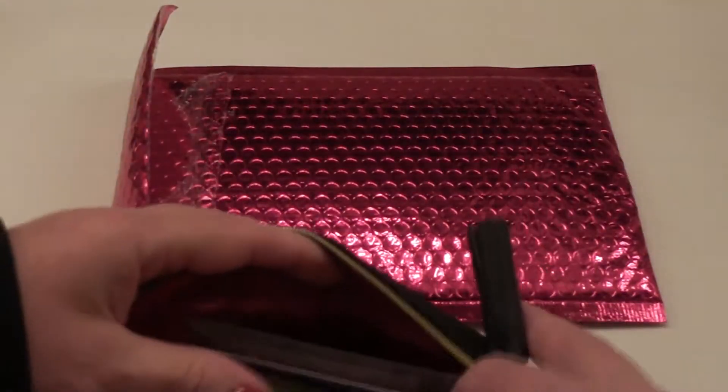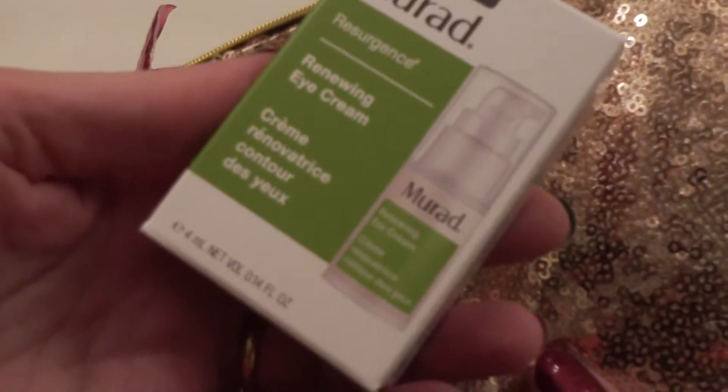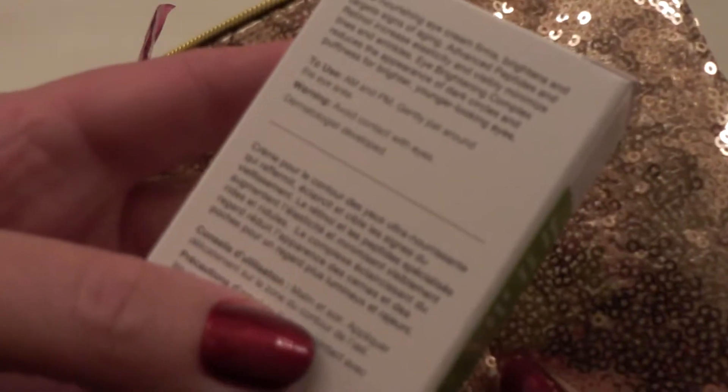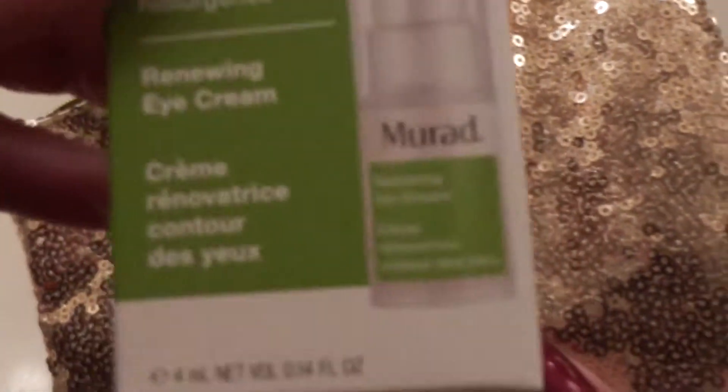Alrighty, let's just see what we've got in here. The first thing we pull out is a Murad Resurgence Renewing Eye Cream. Awesome. You gently pat around the eye area. That I am going to love.